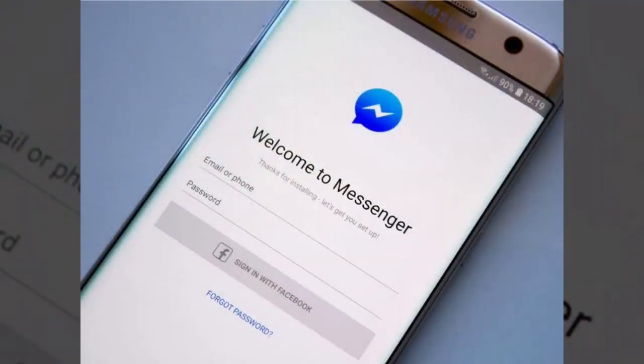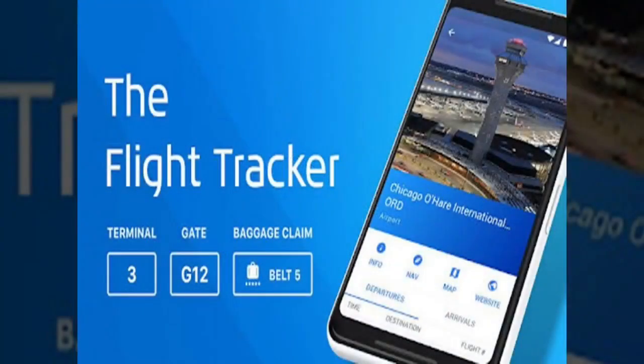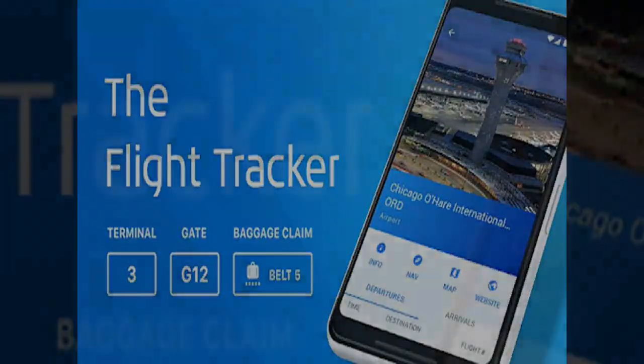Facebook Messenger. This is the most popular messenger app used in the Philippines because it is free and most Filipinos do not have to pay for load.